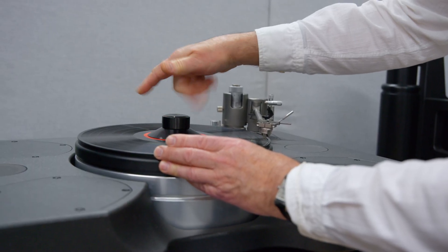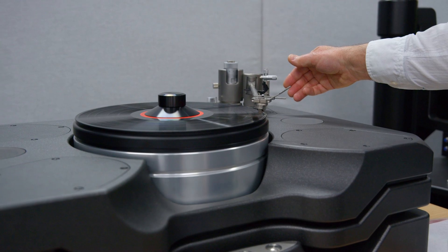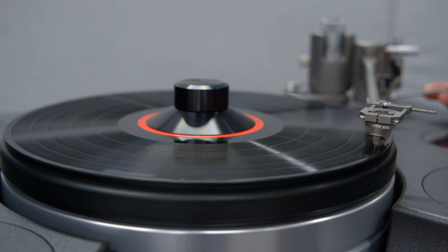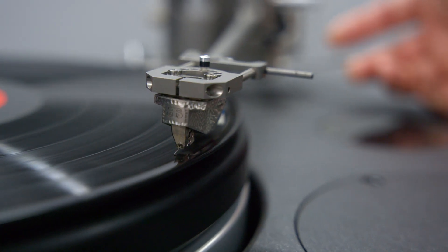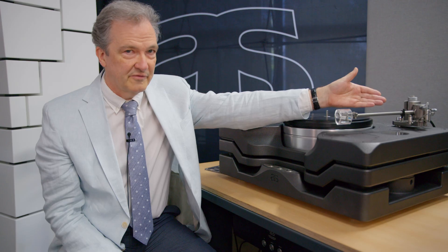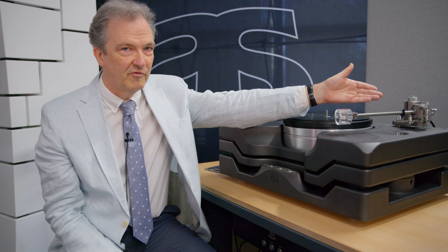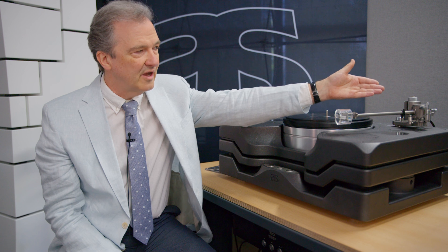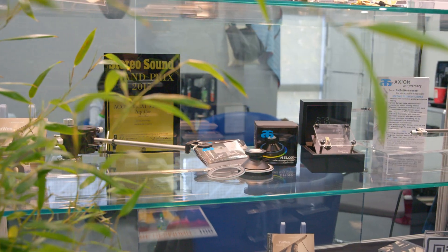We have VTA by micrometer with an accuracy of one thousandth of a millimeter — that's one micron. We have non-touch dynamic anti-skating with micrometer setting and scale, as well as vertical tracking force, non-touch. You can adjust it with an accuracy of one hundredth of a gram while playing. You also have static vertical tracking force again with micrometer.